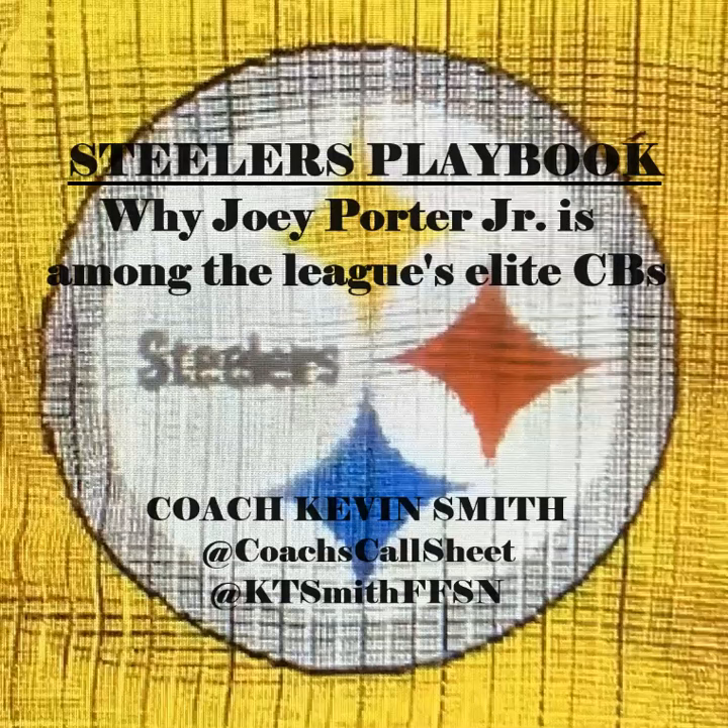Steelers fans, welcome to another Playbook episode. This is Coach Kevin Smith, and today we're going to take a look at why Joey Porter Jr. is among the league's elite cornerbacks.